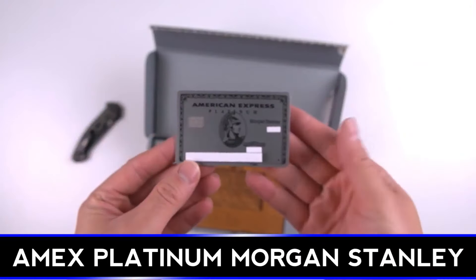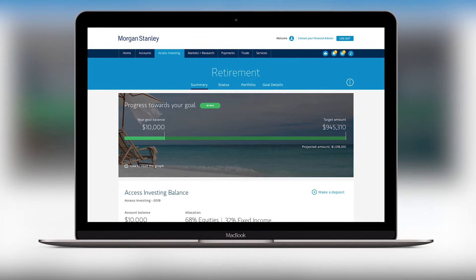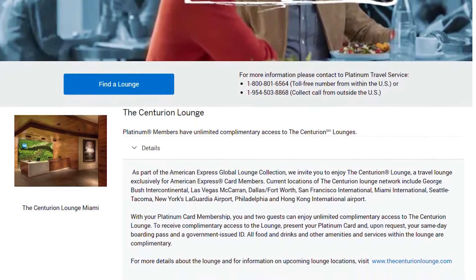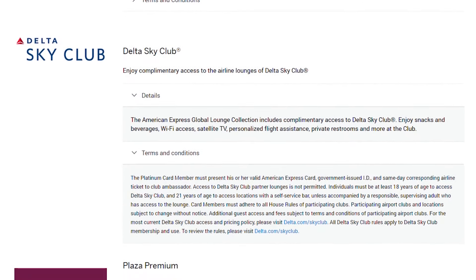The first co-branded version is the Morgan Stanley version of the American Express Platinum card. To be eligible, you need a Morgan Stanley investing account, but it can be the lowest-end account — you don't need a lot of money in it. One of the unique benefits of the Morgan Stanley version is that you get one authorized user for free. With other versions, you have to pay $175 for up to three additional authorized users. Authorized users get the core benefits — most importantly, lounge access to Centurion and other lounges.